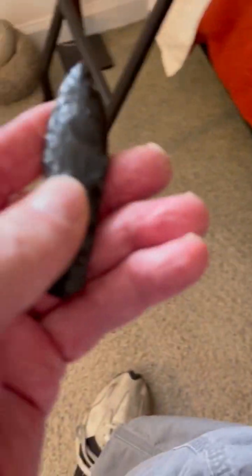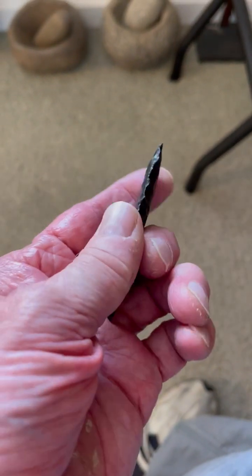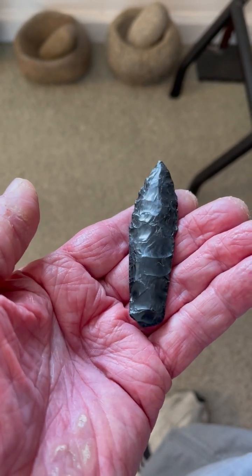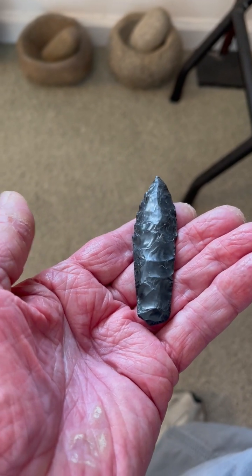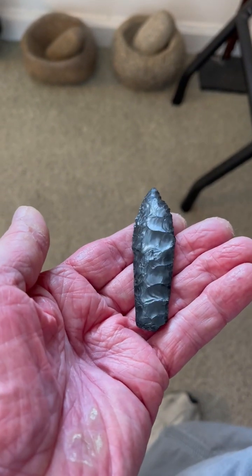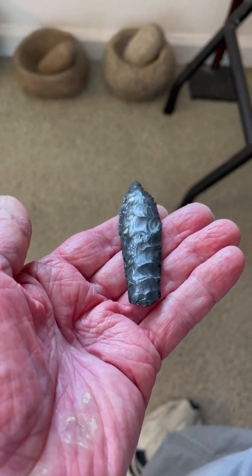Here we have your textbook-type Haskett point, in obsidian. Probably half an inch to an inch longer at one time — maybe an inch and a half longer. Resharpened down some, but a textbook Haskett.